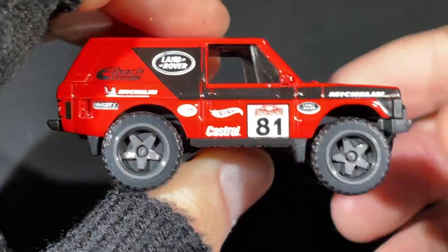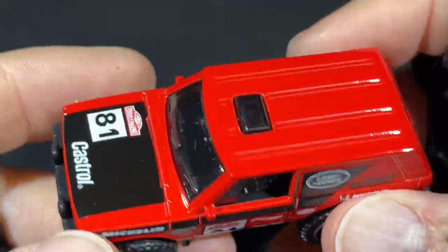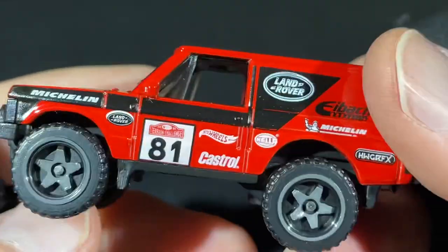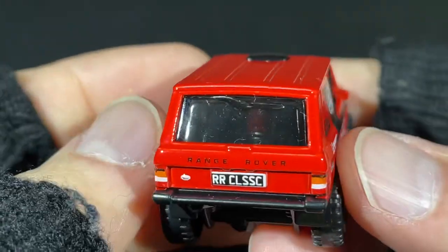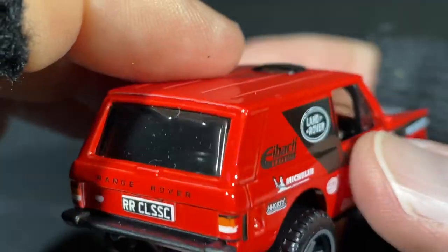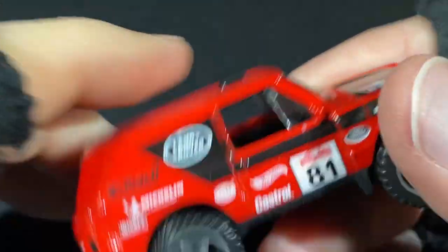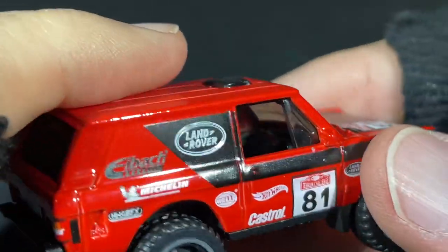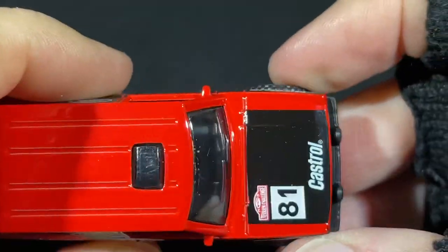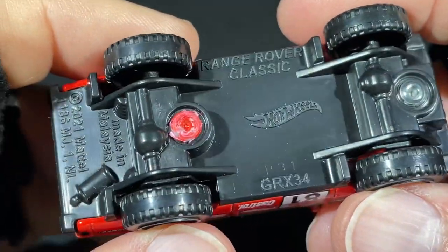There's another Q-case car from 2021 — the red Land Rover. A lot of nice things happening on this one. Look at the wipers, the number 81 on the door, 'Range Rover Classic' written right on the plate, big windshield wiper in the back, a little sunroof moonroof up top, corner windows, and it's right-side drive with little mirrors on the side.